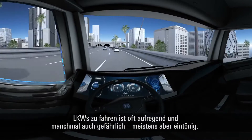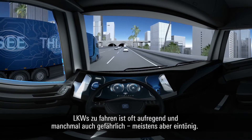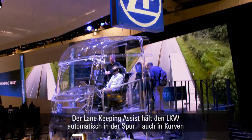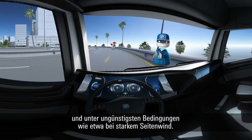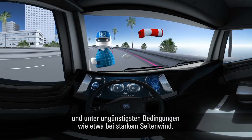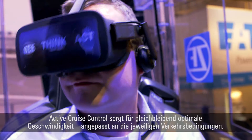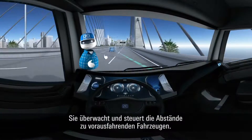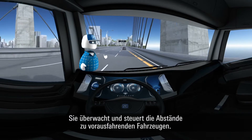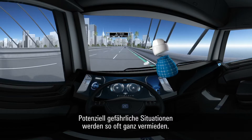Truck driving is often exciting and sometimes also dangerous, but mostly dreary. The Lane Keeping Assist automatically keeps the truck in its own lane, even in curves and in unfavorable conditions such as strong side winds. Active cruise control ensures a constant and reasonable speed, adapted to the respective traffic conditions. It monitors and controls the distances to the vehicles in front, which is how potentially dangerous situations can be avoided.